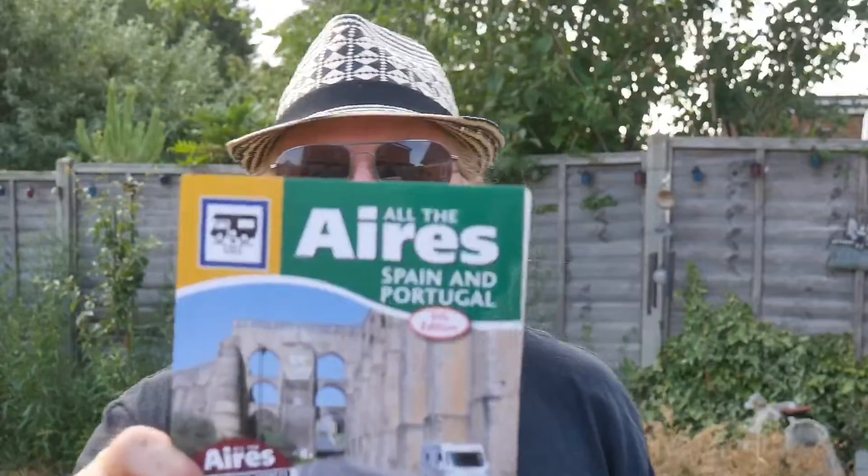There's also a much smaller book for Spain and Portugal. These books come with massive lists of aires. If you don't know what an aire is, it's a small campsite in a village or near a town where motorhomes can park up overnight. There may be water, toilet emptying facilities, or some electric — they may be free or very low cost.